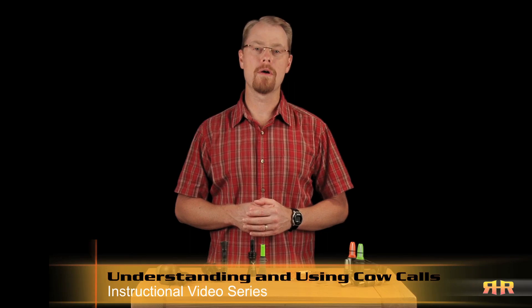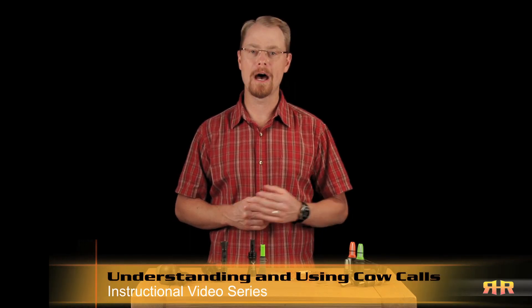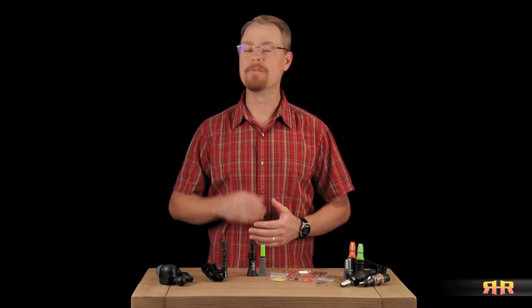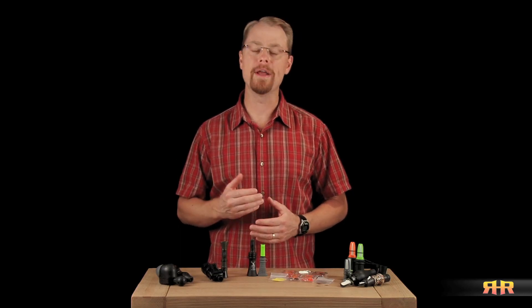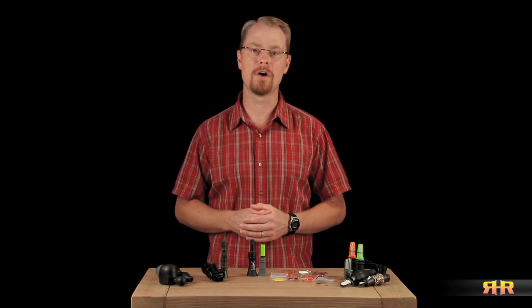Hi, I'm Chris Rowe, and welcome to the Understanding and Using Cow Calls video series. If you're like me and thousands of other elk hunters out there, at some point in your preparations for elk season each fall, your attention ends up turning to elk calls.